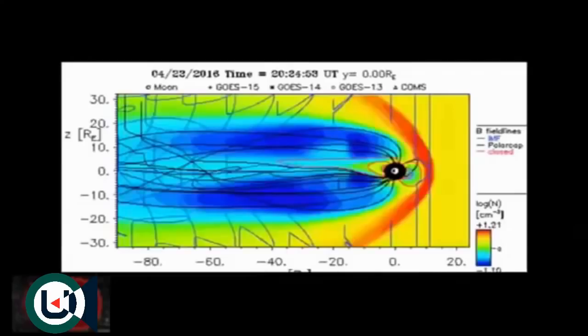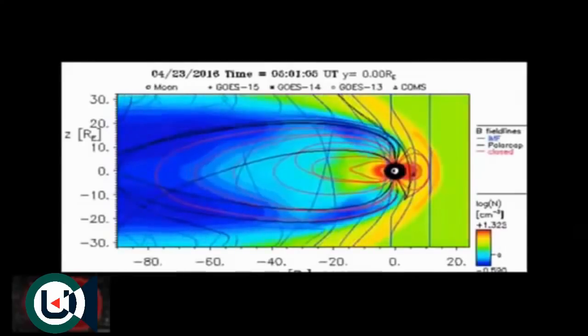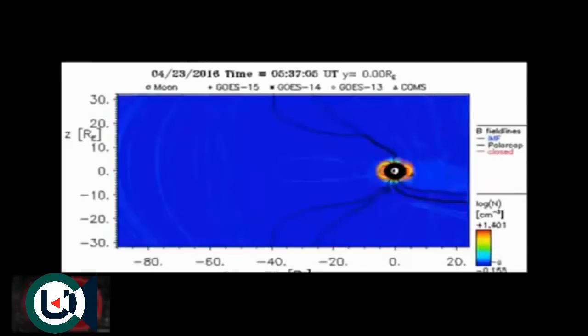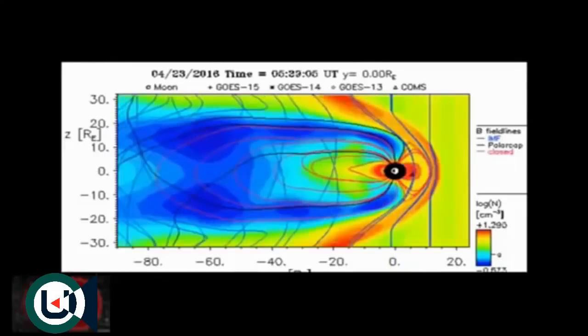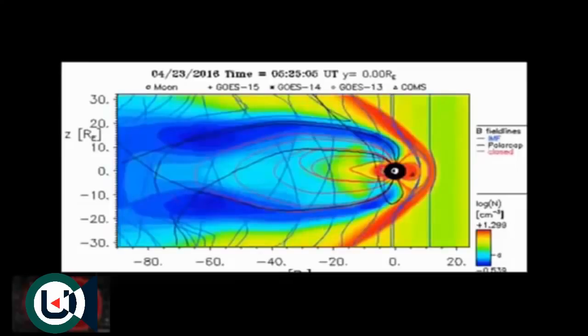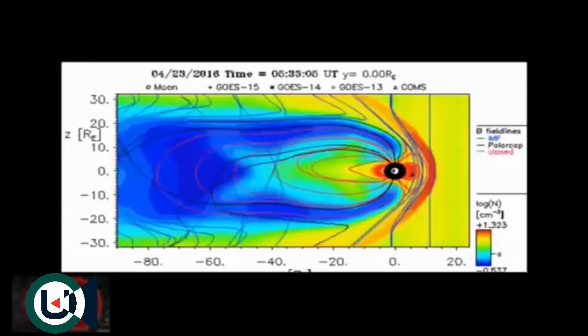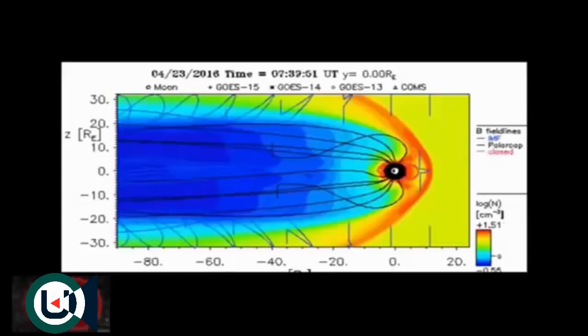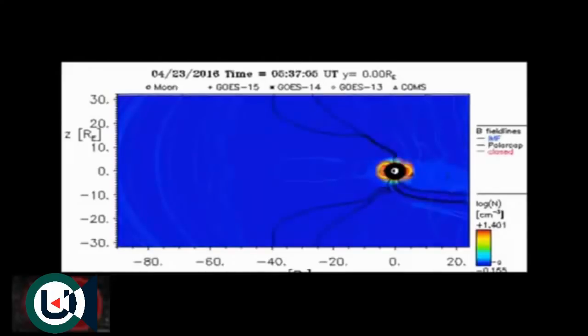Solar stream is coming from the right — that's where the sun is. All the plasma in blue is being blown backwards; that's part of our protective shield. The black lines are our magnetic field lines — very important. They have now bent backwards at this point.